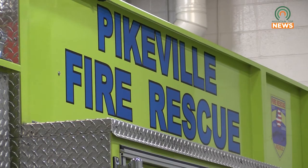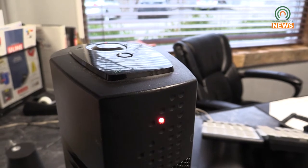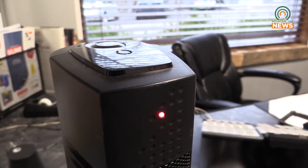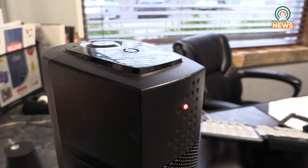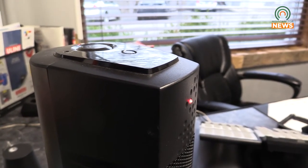One out of every five fire fatalities in the country are related to heating. One out of every seven fires in the country are related to heat-related appliances inside the home. According to 2018 data from the National Fire Protection Association, over 80% of fire-related deaths are due to fixed or portable space heaters, and over half of fire-related deaths were caused by having equipment set too close to combustible material.